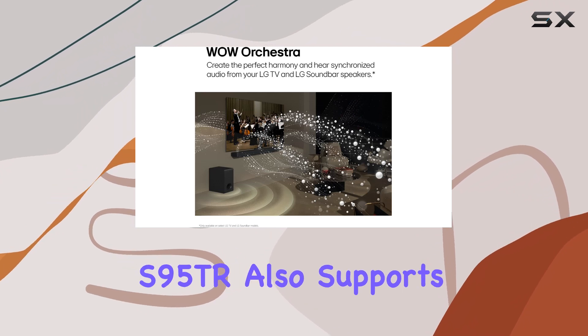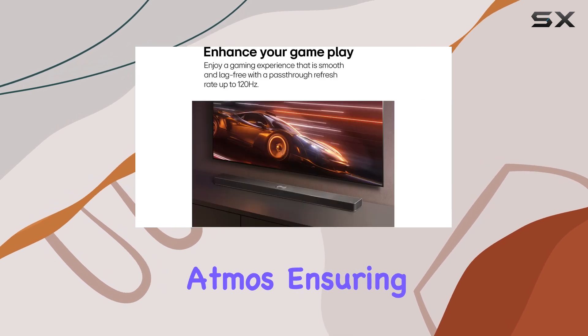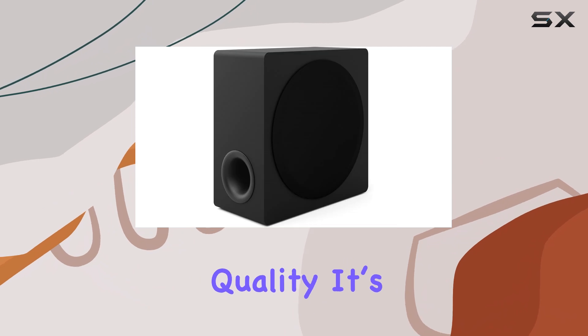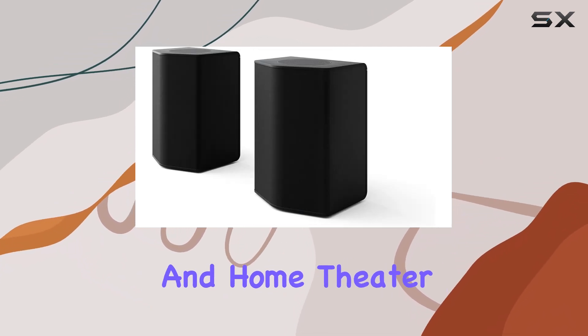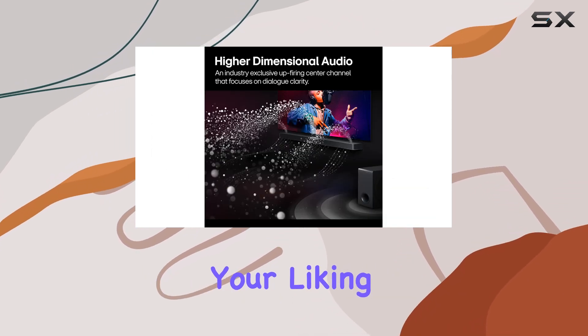The LG S95TR also supports a wide range of audio formats, including Dolby Atmos, ensuring that you can enjoy your favorite content in the best possible quality. It's a feature-rich soundbar that caters to audiophiles and home theater enthusiasts alike, offering plenty of customization options to tweak the sound to your liking.